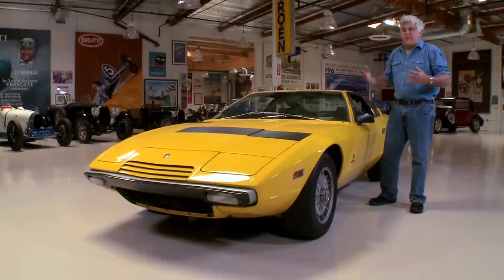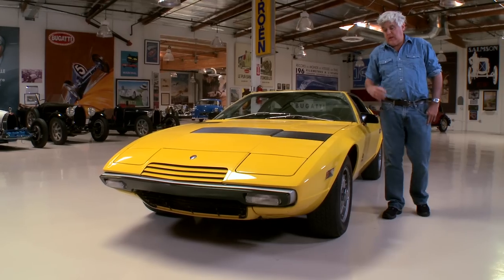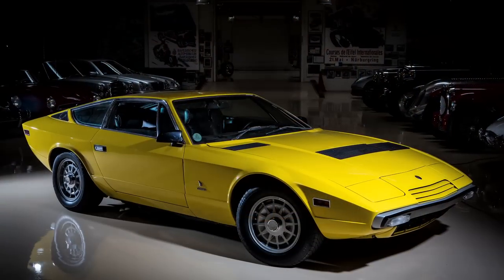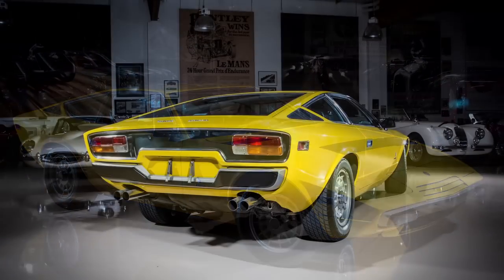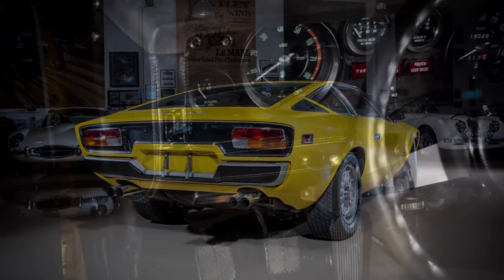Welcome to another episode of Jay Leno's Garage. Today we are talking about my favorite class of automobile: original and unrestored. This is a 1975 Maserati Khamsin with less than 20,000 miles on it. That's like 500 miles a year. Original paint, original engine, original everything.